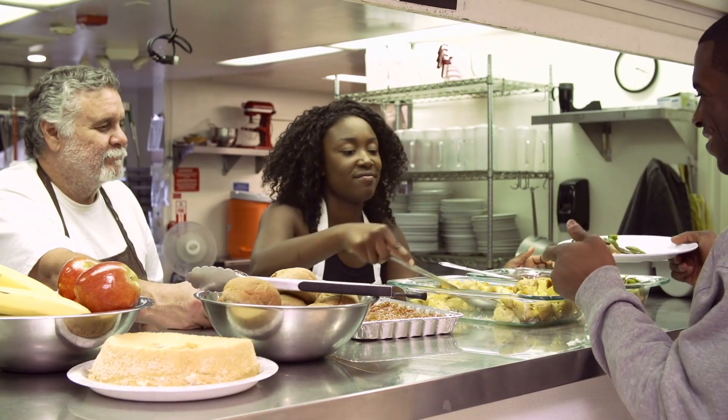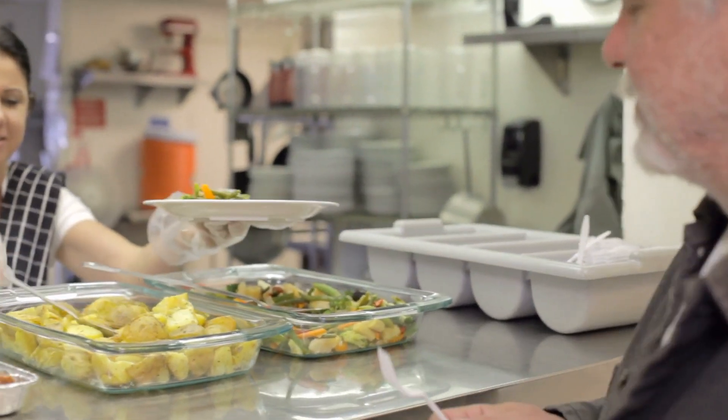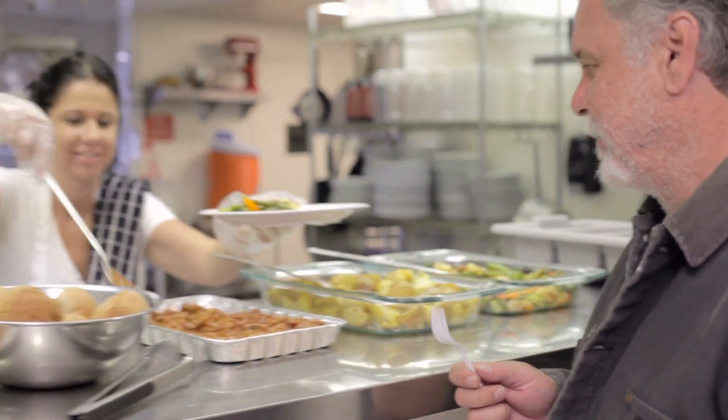Talk about a 1-2 nutritional punch! The best way to satisfy hunger and increase fullness is to include foods high in filling macronutrients in each meal and snack.